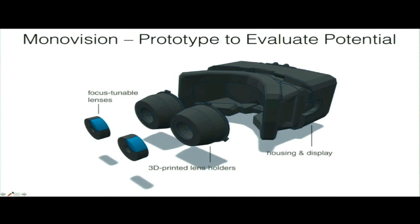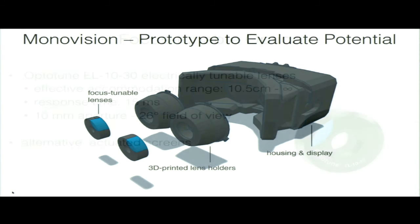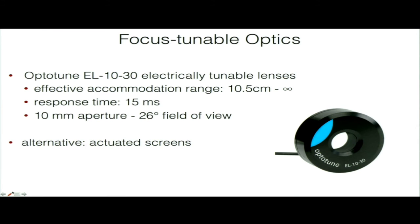We built a display prototype by hacking a DK2 — we inserted focus-tunable optics into the lenses so we can electronically control the focal distance and change the accommodation state for each eye separately. We used programmable liquid lenses from Optotune, giving an accommodation range from 10 centimeters to optical infinity. We can adjust focus based on the scene — for example, using eye tracking to focus where you're looking — or fix lenses at different or the same distances.